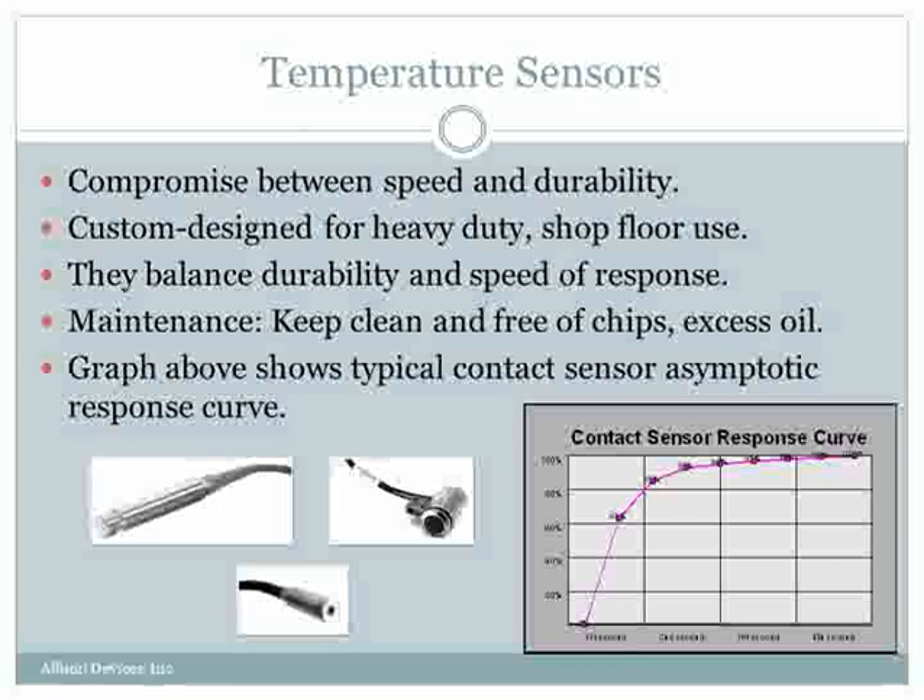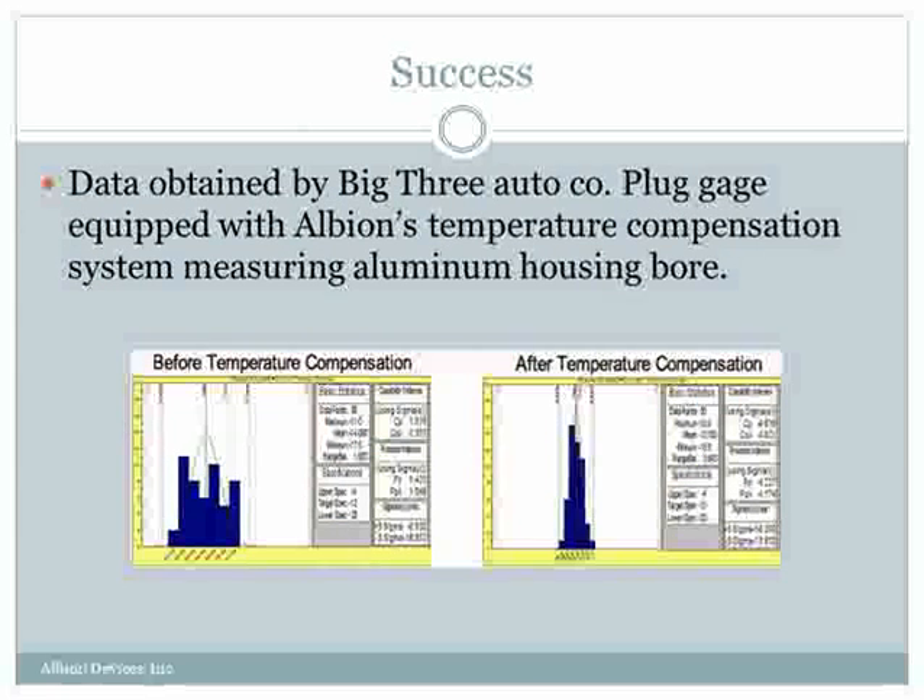The response curve shown on the screen is very typical. When you apply temperature compensation successfully, you can get pretty dramatic results. The data shown in these charts demonstrates a dramatic improvement in CPK values, and this was achieved simply by putting temperature compensation on the inspection gauge.